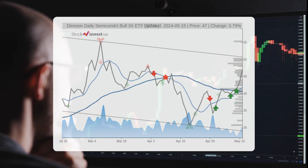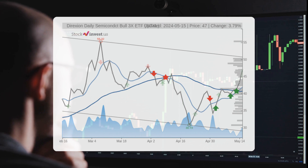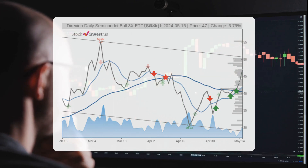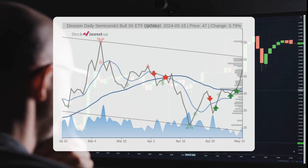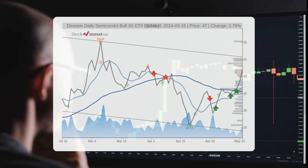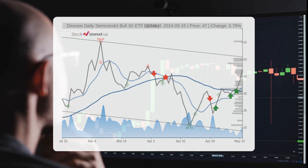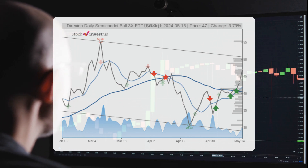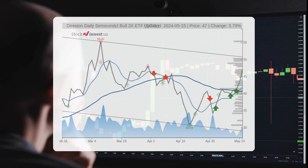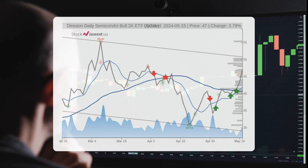The current three-month trend suggests a potential negative 10.27 percent change over the next three months, with a possible return between negative 44.60 percent and negative 3.11 percent. As for the twelve-month trend, it suggests a 73.48 percent change over the next twelve months, with a potential return between 4.62 percent and 122.18 percent. This translates to a price range of forty-nine dollars and seventeen cents to one hundred four dollars and forty-three cents after a year.